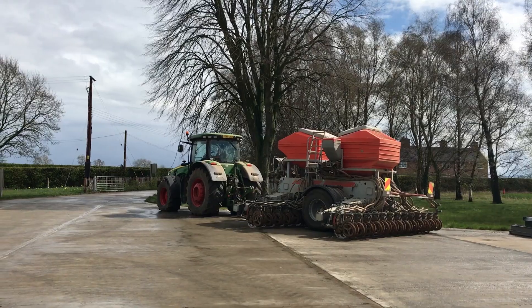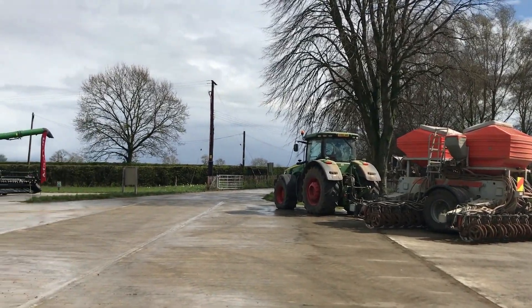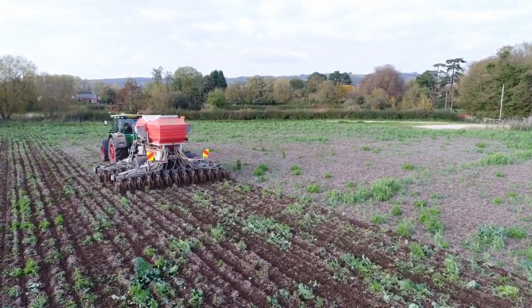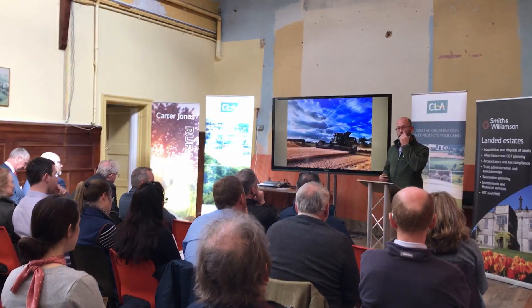I'm Jake Freestone, I'm the farm manager at Overry Enterprises, which is an in-house farming operation for Penelope Bossom on the Gloucestershire-Worcestershire border. We're farming about 4,000 acres of arable sheep, combinable crops mainly — wheat, winter barley, oilseed rape, linseed, peas, beans — and a stewardship enterprise, forestry and shooting.